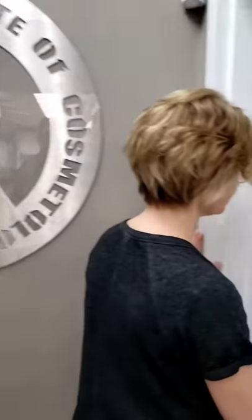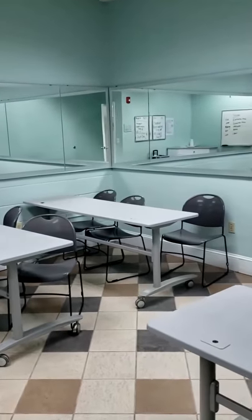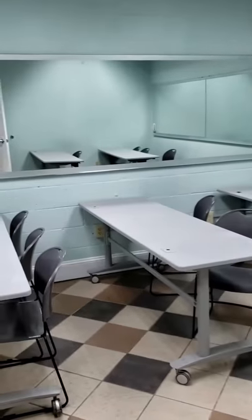Just take a peek inside one of our classrooms. Each classroom is equipped with a smart TV, and you'll be doing a lot of your theory hours in there.